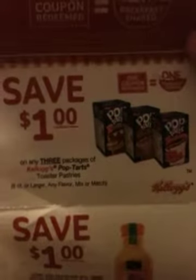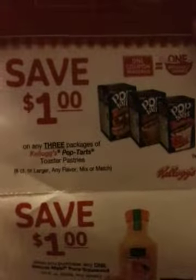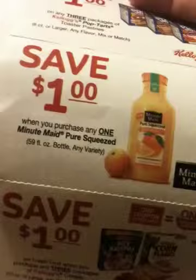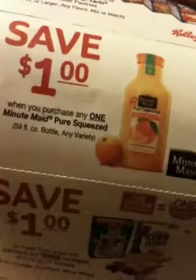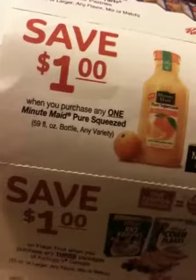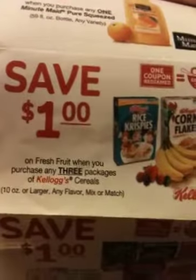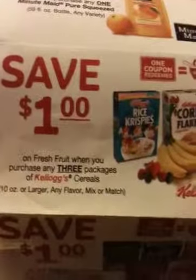The first coupon is one dollar off any three packages of Kellogg's Pop-Tarts toaster pastries, eight count or larger, any flavor, mix or match. The second coupon says save one dollar when you purchase any one Minute Maid Pure Squeezed 59-ounce bottle, any berry. Then right here the third coupon is to save one dollar on fresh fruit when you purchase any three packages of Kellogg's cereal that's 10 ounces or larger.